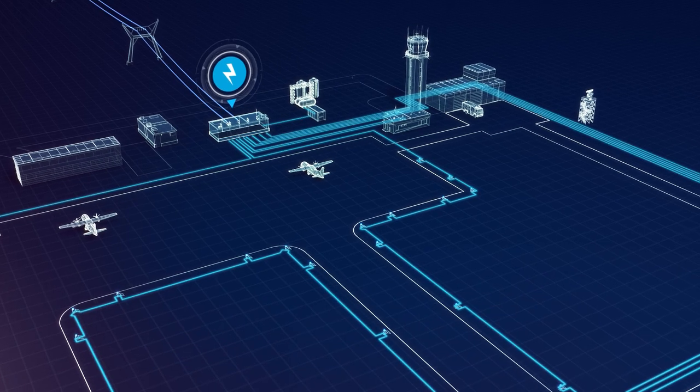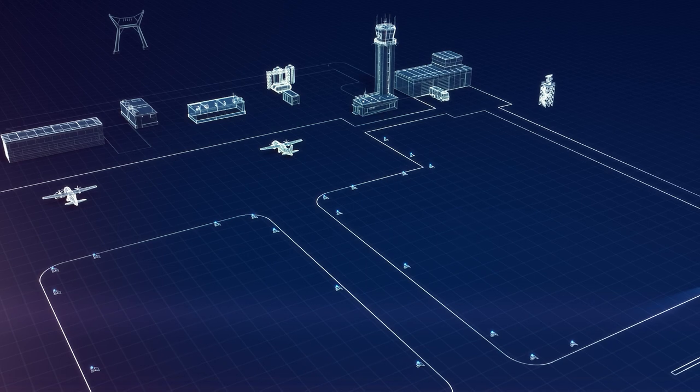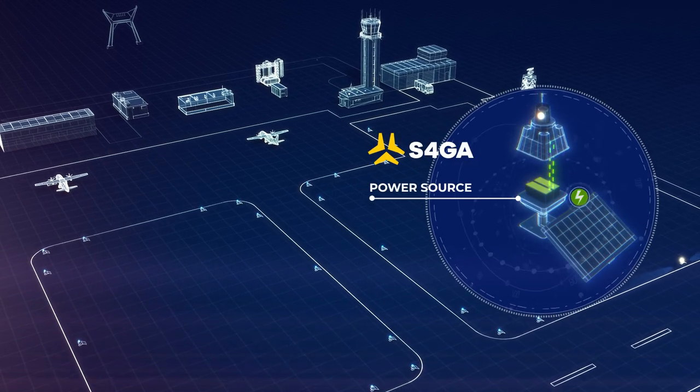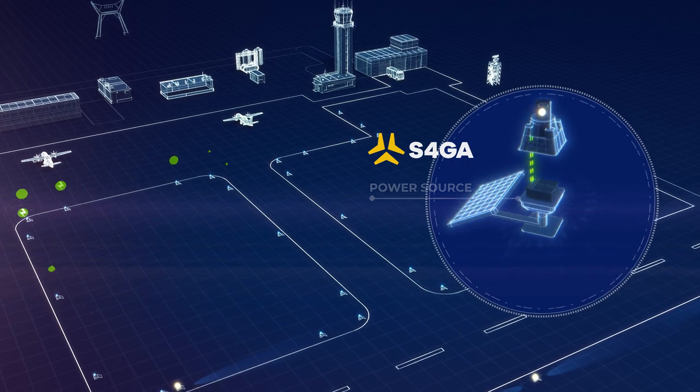unlike in conventional systems where power supply is centralized, in an S4GA system each light has its own independent power source — it is called a distributed power source.